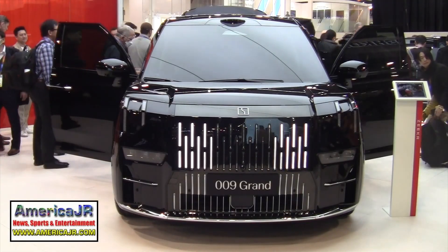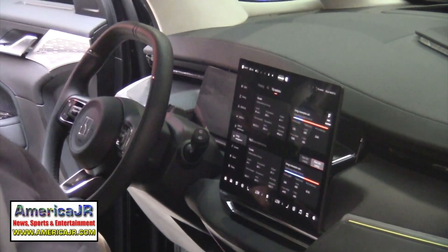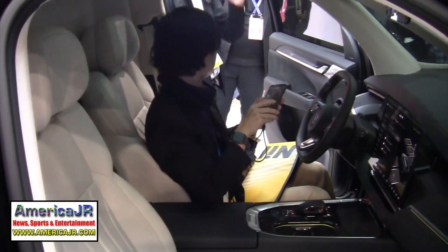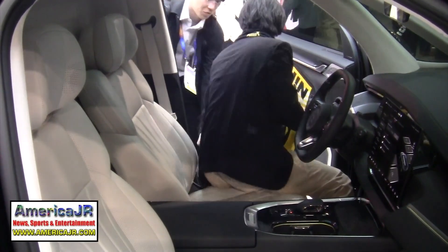The 009 Grand is a four-seat luxury minivan with a 108 kilowatt-hour battery and a high-performance silicon carbide electric drive system.